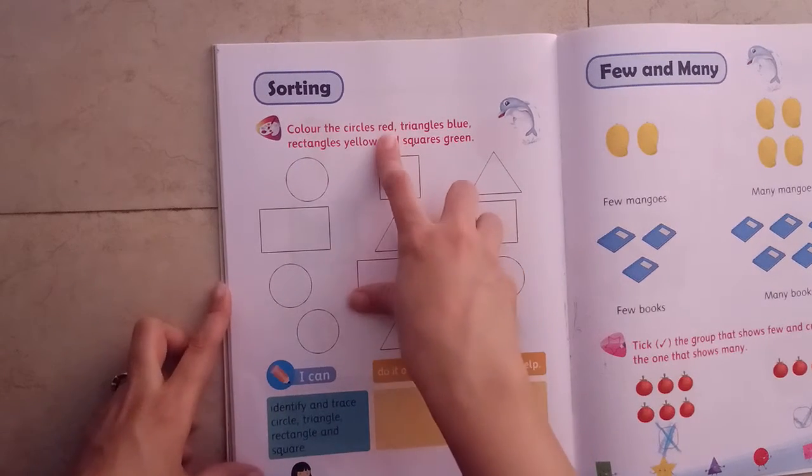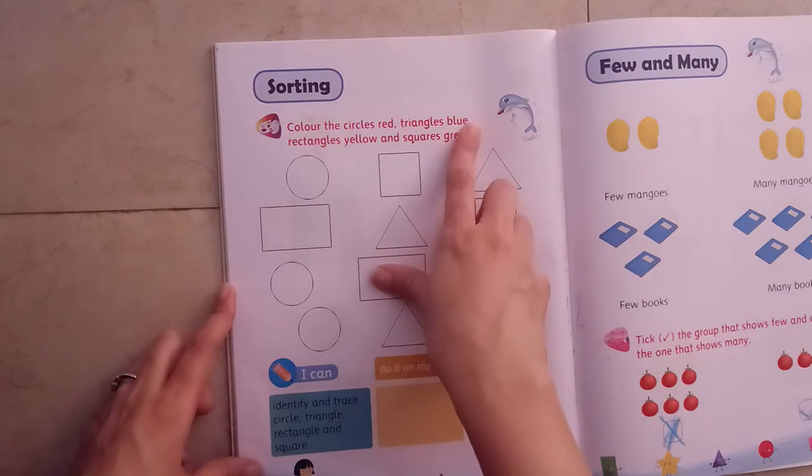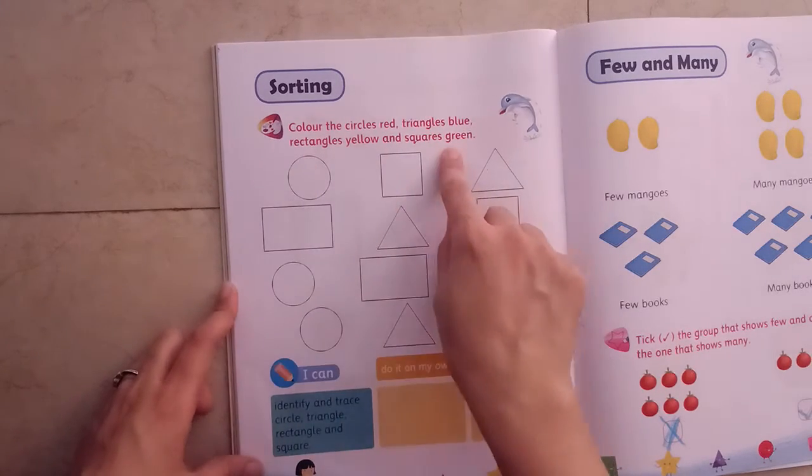Color the circles red, triangles blue, rectangles yellow and squares green.